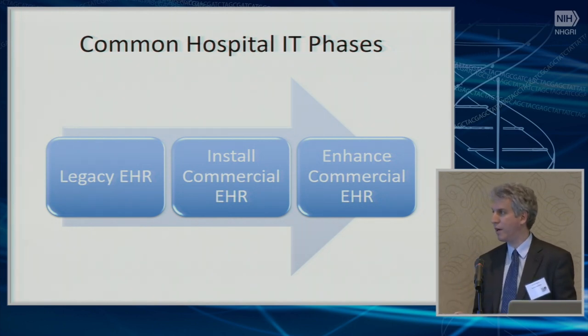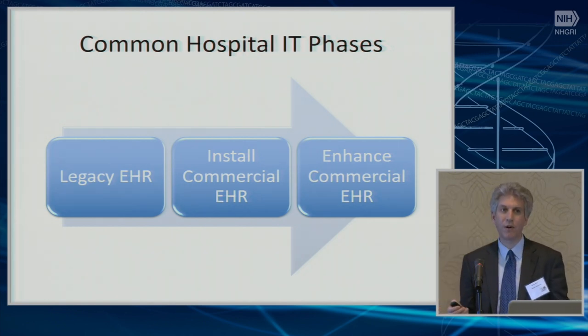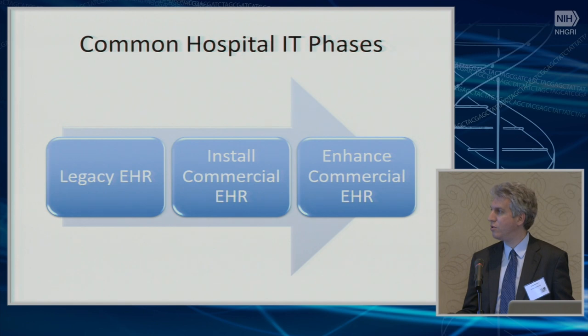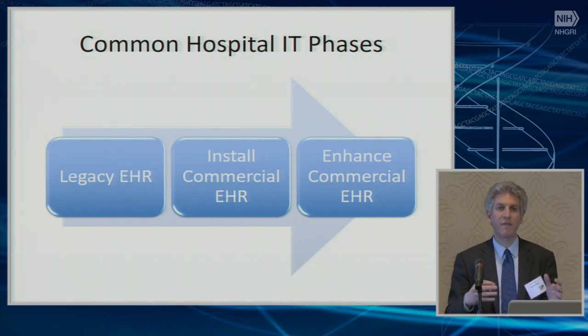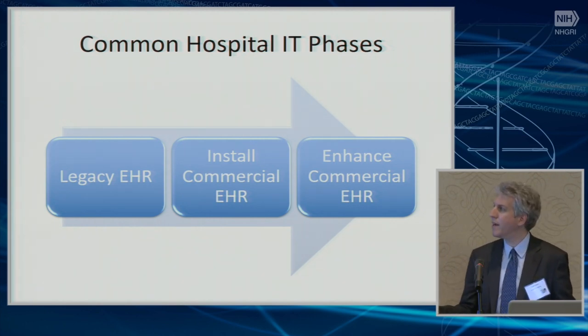Just about all academic medical centers have gone through or are going through the process of starting on a legacy EHR — whether commercial or homegrown — and deciding to migrate to a commercial EHR. These projects are huge. Within my institution, Partners Healthcare, this is over a billion-dollar project that lasts many years, ultimately winding up on that commercial EHR.